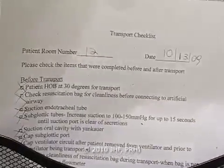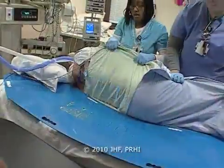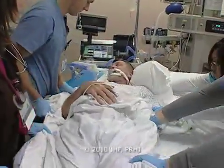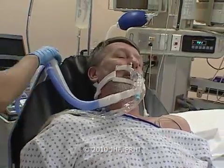We came up against a number of barriers when we started to talk about mobilizing the patients. So we involved one of our physiatrists who helped to educate the nurses as well as the physicians that patients who are ventilated can easily and comfortably get out of bed.